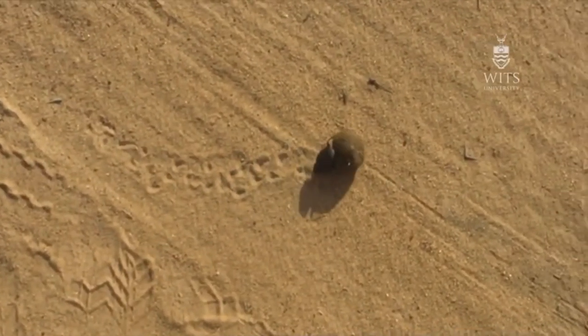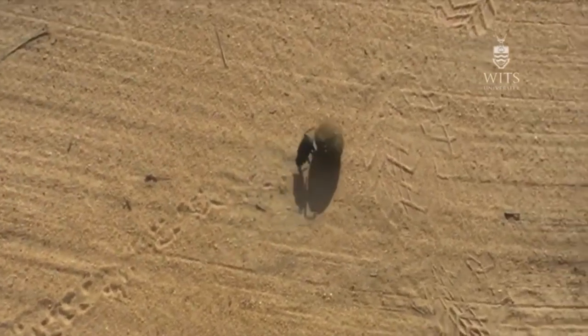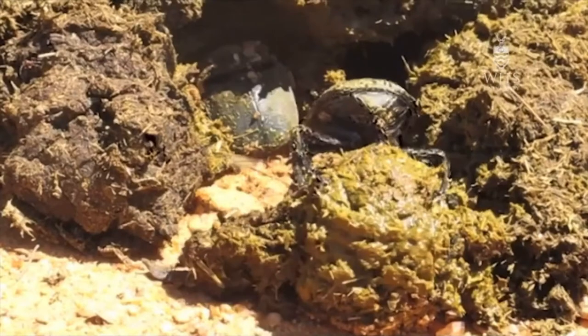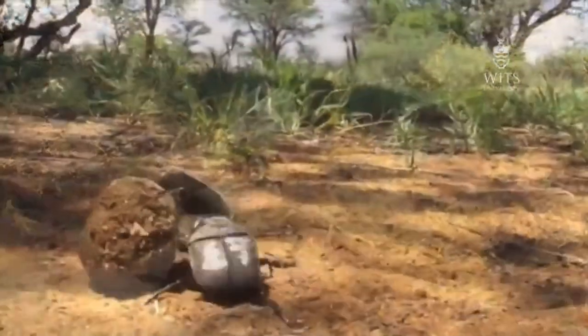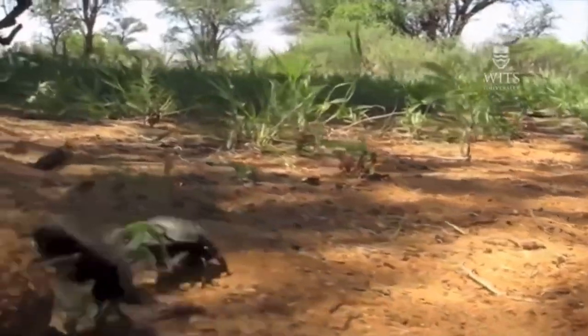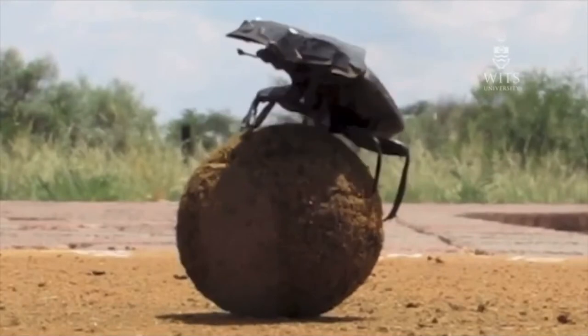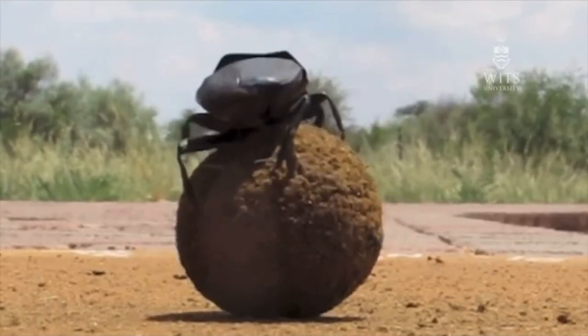One of the ones that we research is looking at their orientation behaviour. Orientation behaviour by dung beetles would appear to be very, very simple — make a ball, head off in a particular direction. But if you yourself try to orientate in a completely featureless landscape with no clues from the outside, no visual information, no aural information, you would go around in a circle.